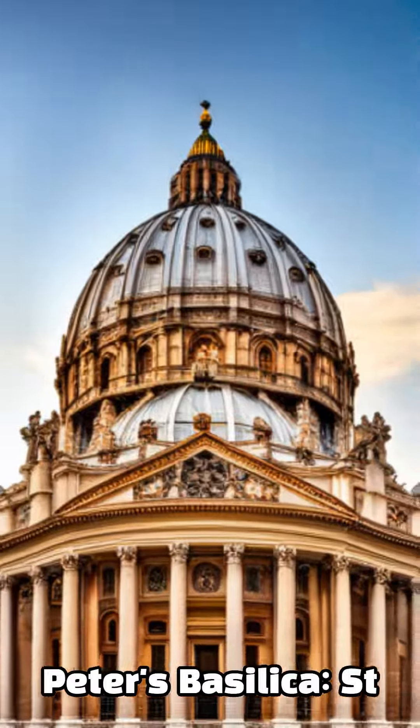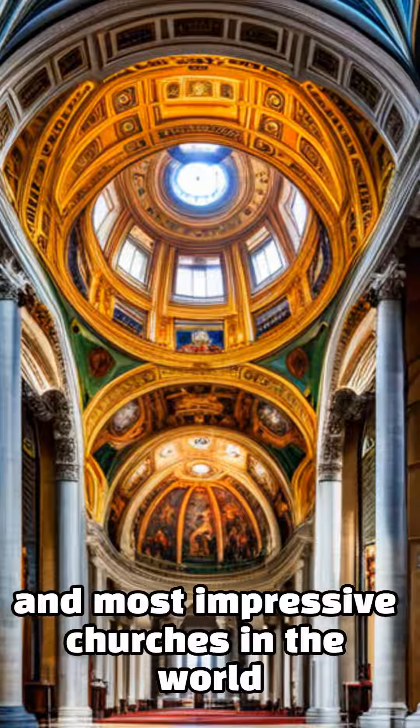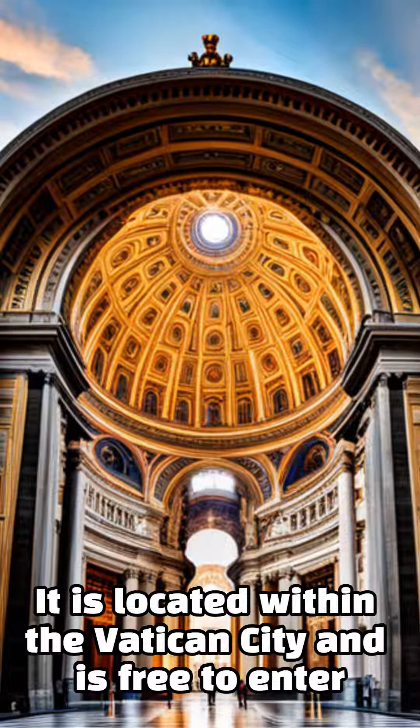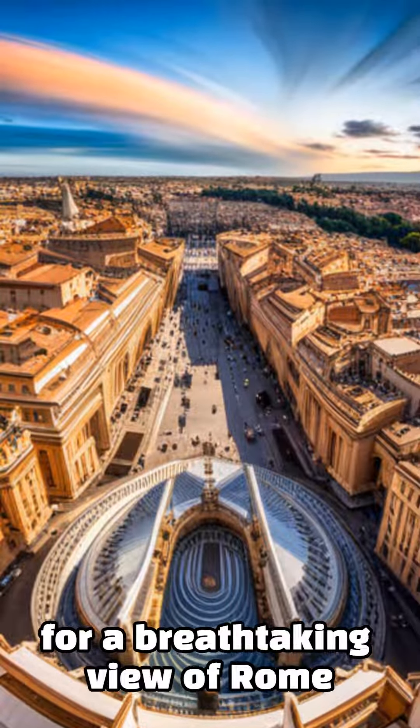St. Peter's Basilica is one of the largest and most impressive churches in the world. It is located within Vatican City and is free to enter. You can also climb to the top of the dome for a breathtaking view of Rome.